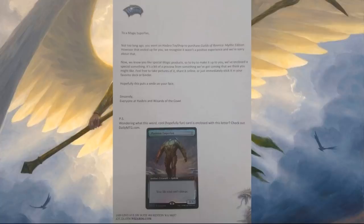So earlier today, people started getting this letter in the mail with a card. Here's what the letter said: "To a Magic Super fan — not long ago, you went on Hasbro Toy Shop to purchase Guilds of Ravnica Mythic Edition. However that ended up for you, we recognize that it was not a positive experience, and we're sorry about that. We know you like special Magic products, so to try to make it up to you, we've enclosed something special. It's a bit of a preview from something we've got coming that we think you might like. Feel free to take pictures of it, share it online, or just immediately stick it in your favorite deck or binder. Hopefully, this puts a smile on your face. Sincerely, everybody at Hasbro and Wizards of the Coast."